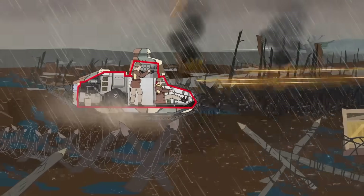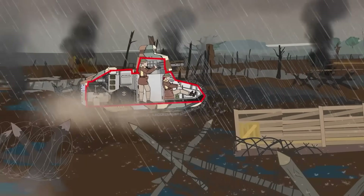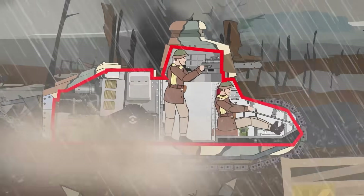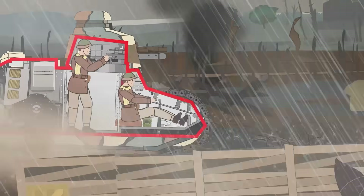Born from the blood-soaked stalemate of World War I, when the Western Front had become a meat-grinder of trenches, barbed wire, and machine guns, this little fighter was about to break the rules and the deadlock.